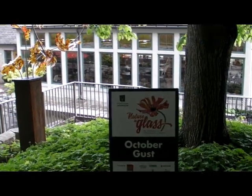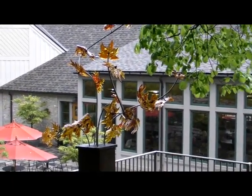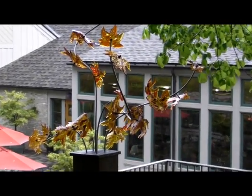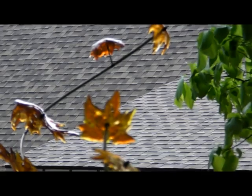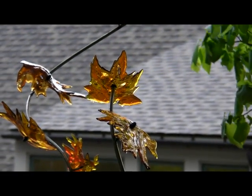Here's number twenty-two, October Gust. Living in Michigan, my favorite month of the year is October — very similar to what you have here in Minnesota. This piece came to me as I was walking around last October and a gust of wind picked up a swirl of maple leaves in my backyard. I wanted to capture that moment and bring it here.